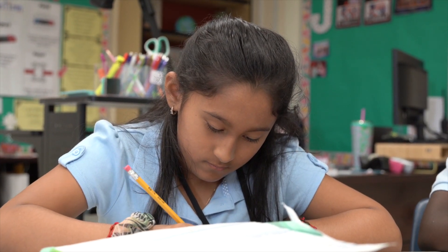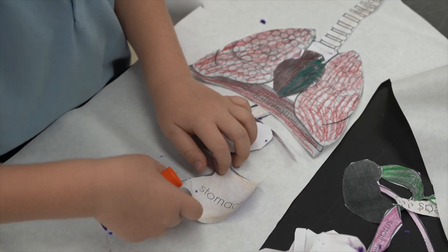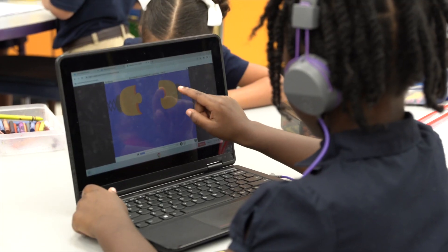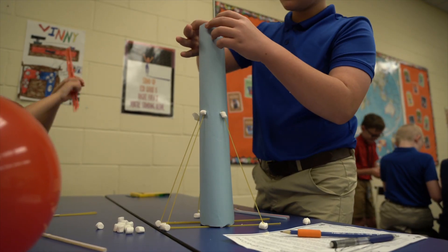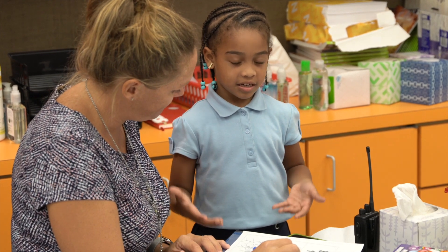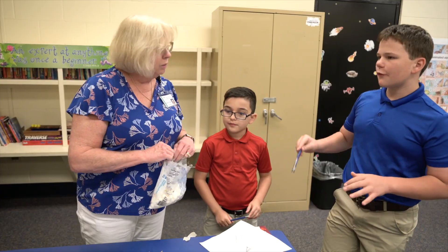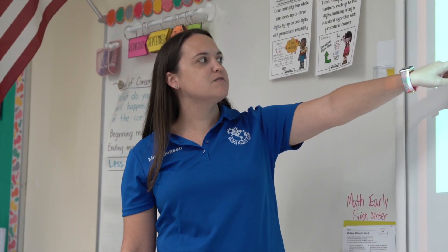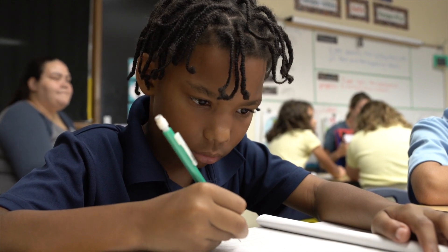Our students at Osceola Magnet Elementary apply the concepts of math, science, reading, and technology to design and construct product systems and environments to solve problems that people might encounter daily. Our programs are uniquely designed by our faculty using the Florida State Standards as a framework to ensure that all students, kindergarten through fifth grade, work on rigorous coursework rooted in our engineering process.